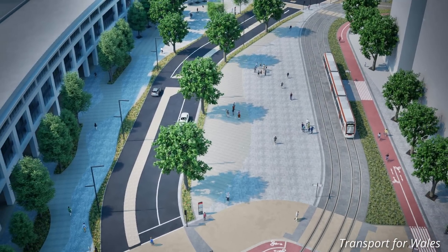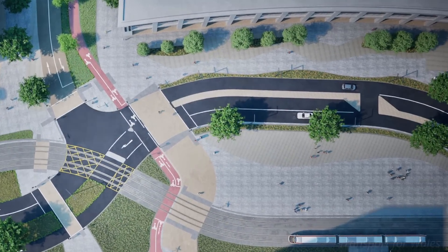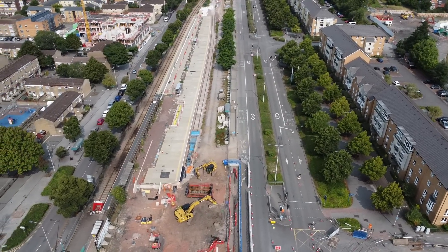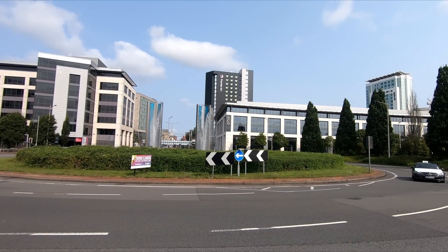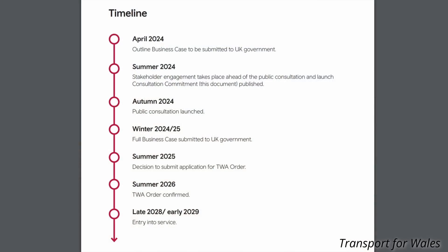This may seem like a staggering amount of money for a relatively modest extension, but it does include the complete remodelling of Callaghan Square and the addition of a third platform at Cardiff Bay station. It is an unfortunate fact that trying to remodel streets to add tram lines is very expensive, not least because it usually involves extensive utility diversions before construction can even begin. Once the consultation closes, the full business case will be submitted, followed by a Transport and Works Act Order, hopefully signed off by 2026. If funding is agreed, work will begin in 2026 and is expected to be completed by 2028 or 2029.